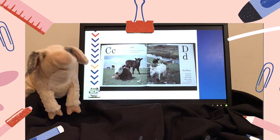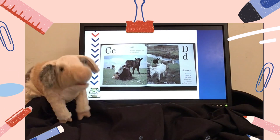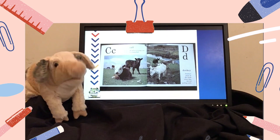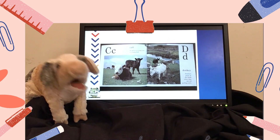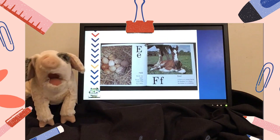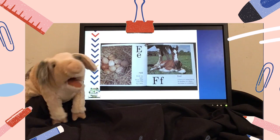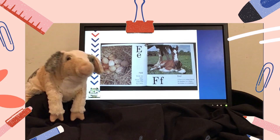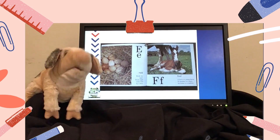C says C, like calf. A calf is a young cow or bull. D says D, like donkey. Donkeys are in the fields when they are not pulling carts. E says E, like egg. Birds lay eggs. These eggs were laid by a hen. F says F, like foal. A foal is a young horse. Its mother is a mare. Its father is a stallion.